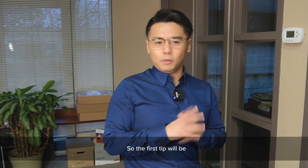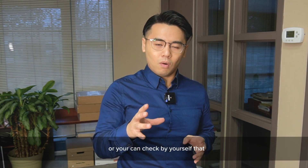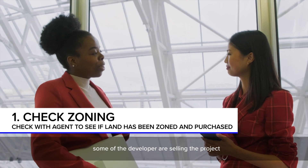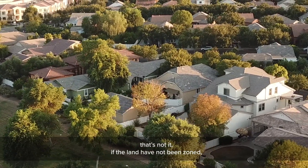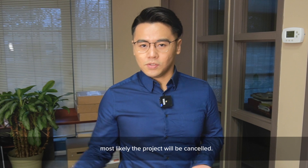The first tip is: if you're purchasing pre-construction, remember to tell your agent — or you can even check by yourself — whether or not the land has been zoned and purchased. Some developers are selling the project without purchasing the land. If the land has not been zoned, most likely the project will be canceled.